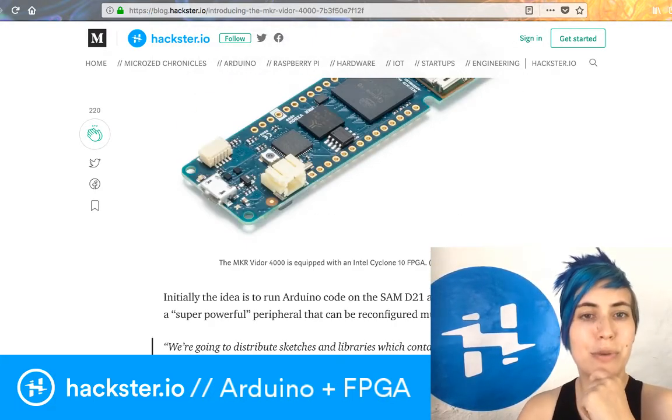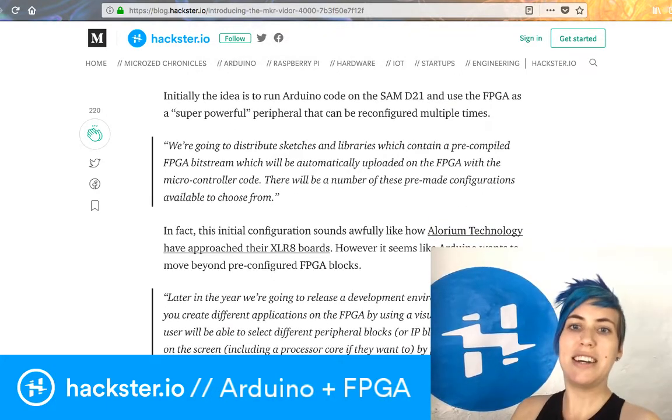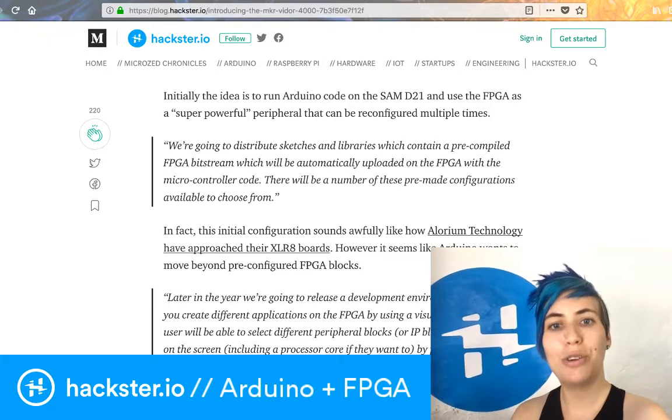They're planning to distribute sketches and libraries with pre-compiled FPGA bitstream, which will be automatically uploaded to the FPGA along with the microcontroller code at the same time — like the example sketches that come with your existing Arduinos.